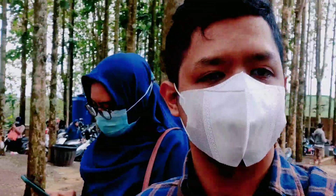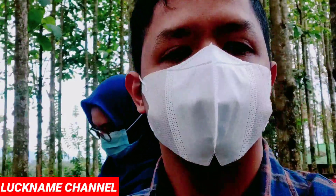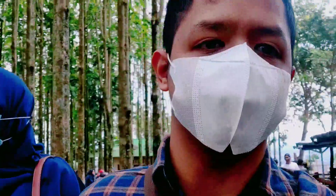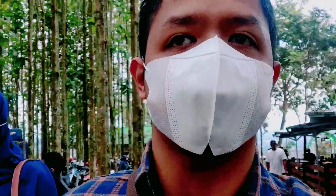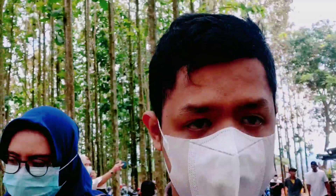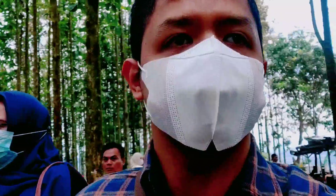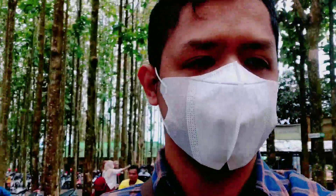Guys, kita review Kebun Jati ini ya. Ini kita mau review kafe-kafe dulu ya. Kita langsung lihat ada apa aja sih di Kebun Jati kafe ini. Oke, let's go.